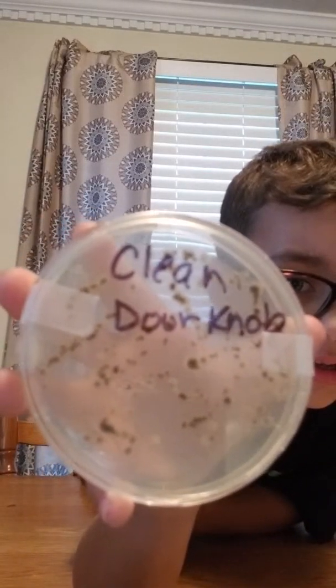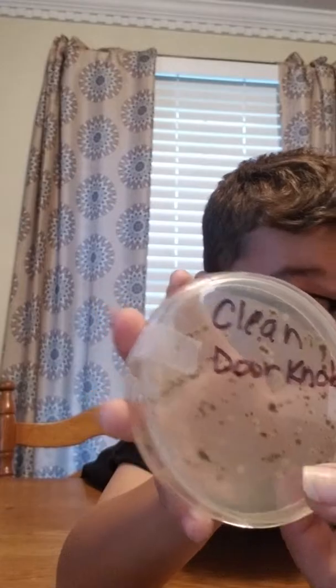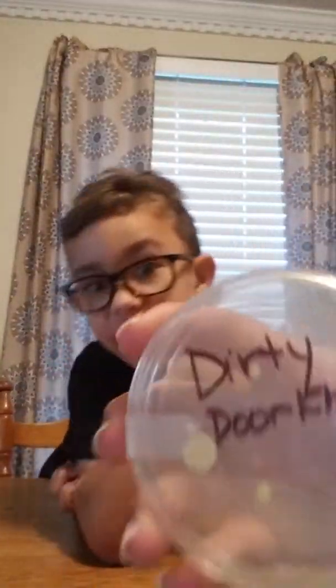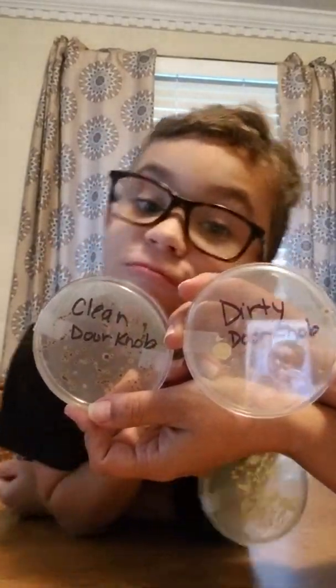Guys, look at this — look at the clean doorknob. It has black stuff growing on it. We need to do some more experiments. I feel like maybe it killed the yellow bacteria, which allowed the black bacteria — or black mold-ish stuff — to grow. It definitely grew the black mold everywhere that we swiped. We need to research what these black dots are, because this is the only one that really had the black dots. The dirty one versus the clean — clean is worse.